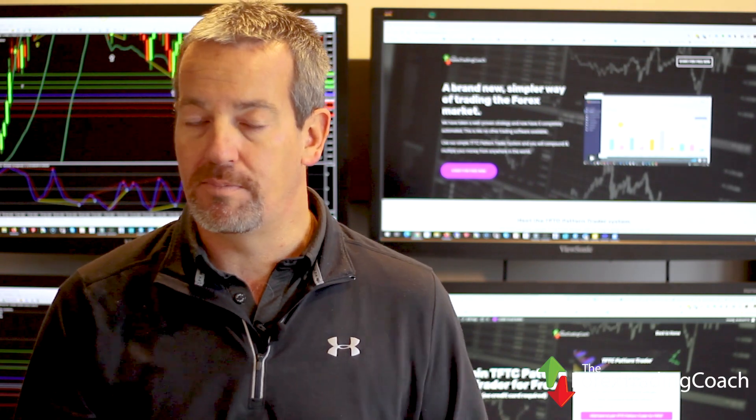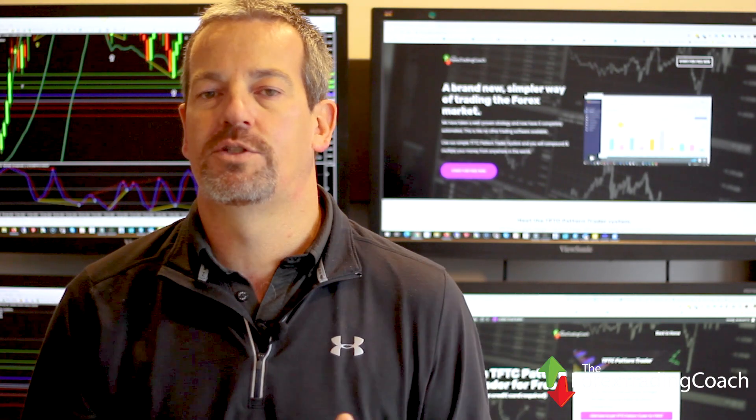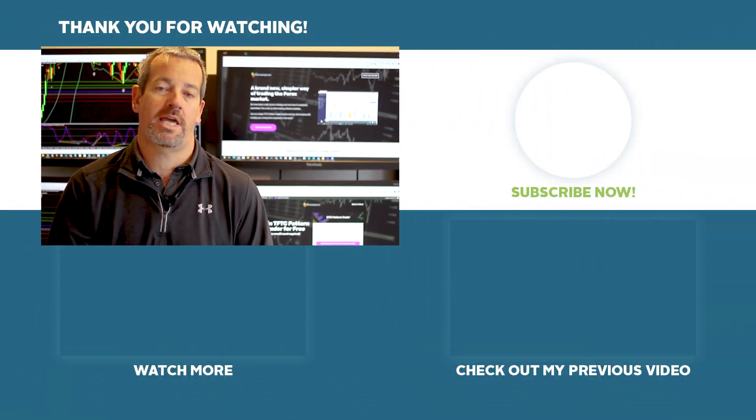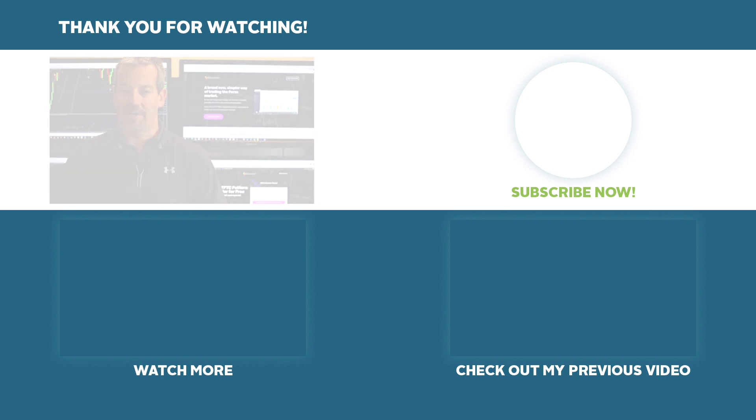You can take advantage of a free trial to the basic version of this incredible software. On that page you can also see how to subscribe to the paid versions and allow the software to be traded on your account — including level three, where you have the option to completely put the software onto autopilot. This is Andrew Mitchem at the Forex Trading Coach — see you next week. Bye for now.